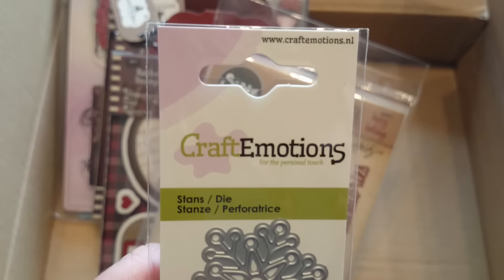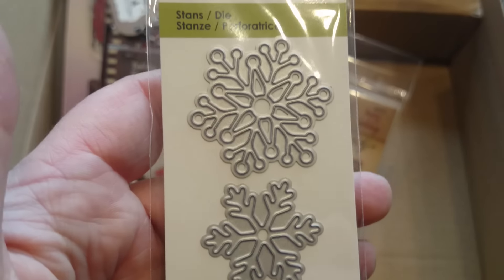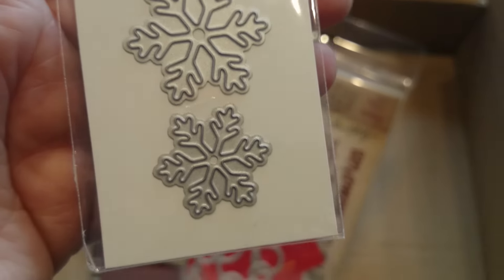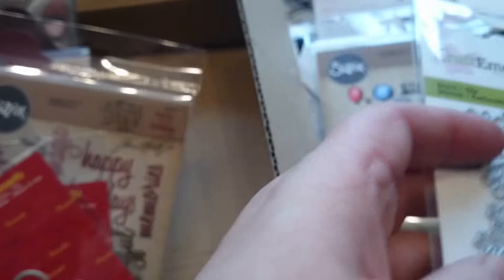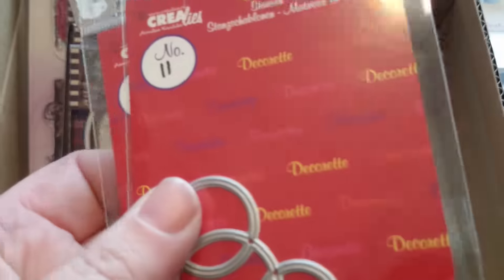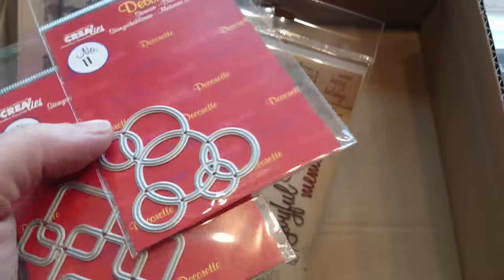I'm sort of in a snowflake-y, Christmassy mood. I do have to prepare a couple of Christmas cards, so I was thinking that perhaps a couple of dies could set me going. These are from Craft Emotions. Craft Emotions has both dies and embossing folders, stamps — so it's a new company for me, relatively new, but they do have some nice things.